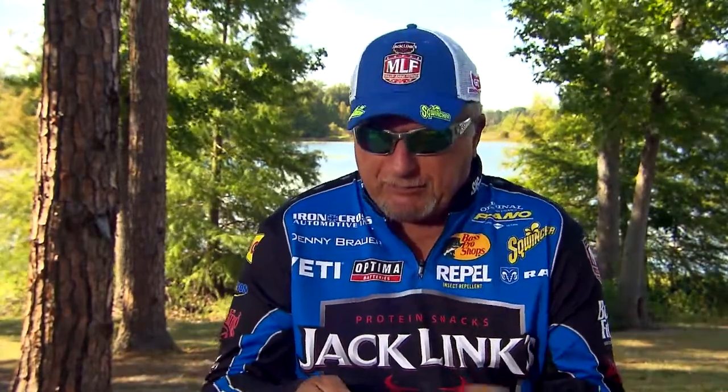It can get a little confusing for people when to use what jig where. You look at Strike King's catalog, we got a lot of different jig designs in there. And I'm going to break it down a little bit for you.